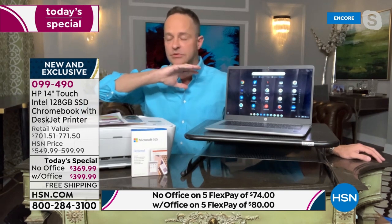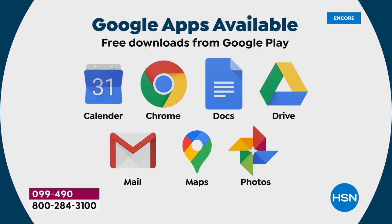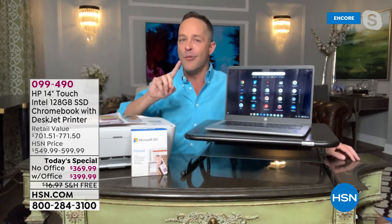Tons of apps for games, accounting, productivity, school, work, fun — plus all the free downloads from Google like Calendar, Chrome, Docs, Drive, Gmail, Maps, Photos, and more. This is pretty much universally compatible with nearly everything. Let's go back to the speed, simplicity, security points.